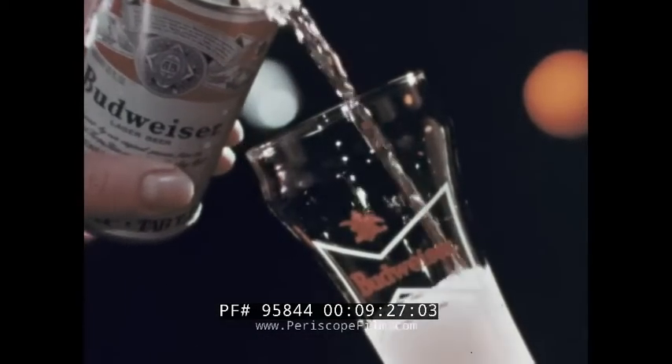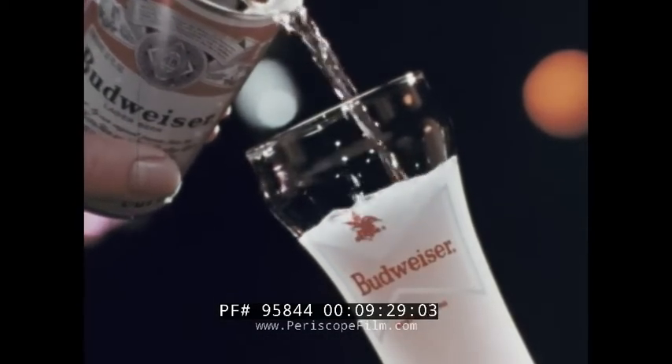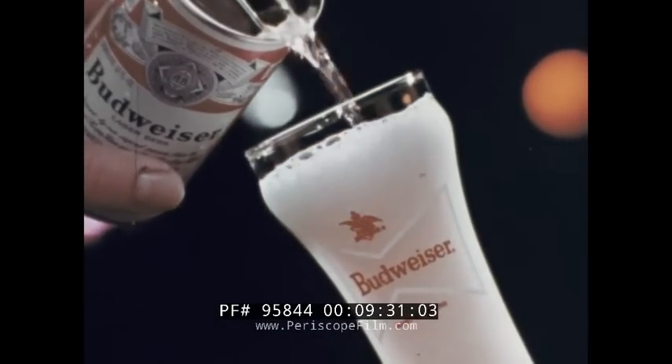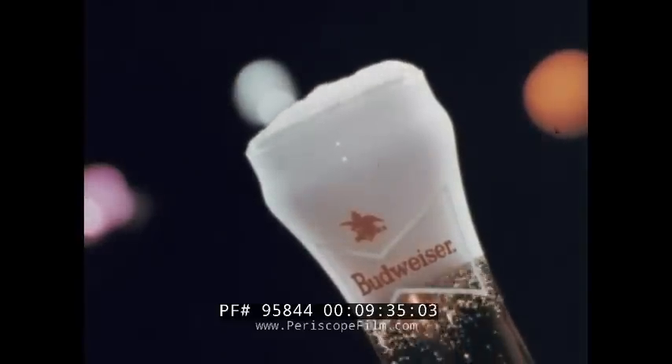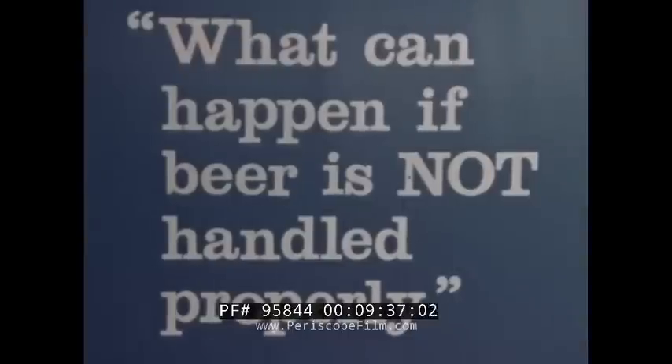We've covered just about everything that's important to know about proper handling and serving of a fine glass of beer — a glass of beer your customers will enjoy. Now let's take a quick look at what can happen if beer is not handled properly, and the easy solutions.